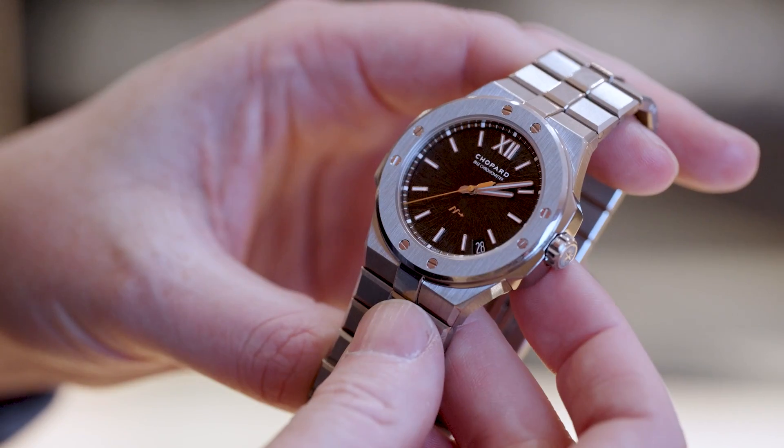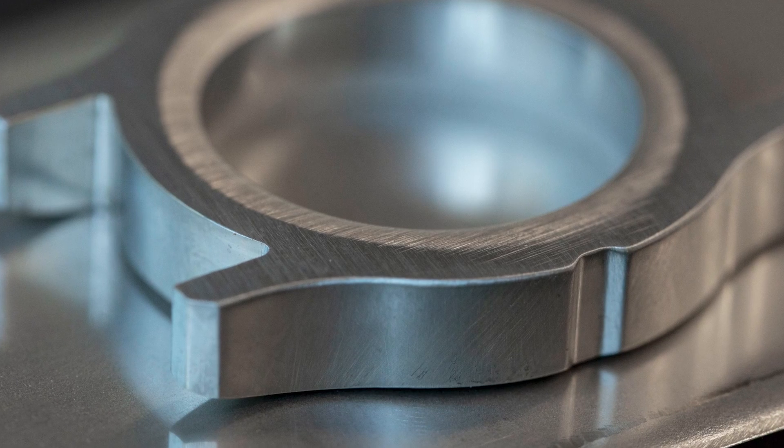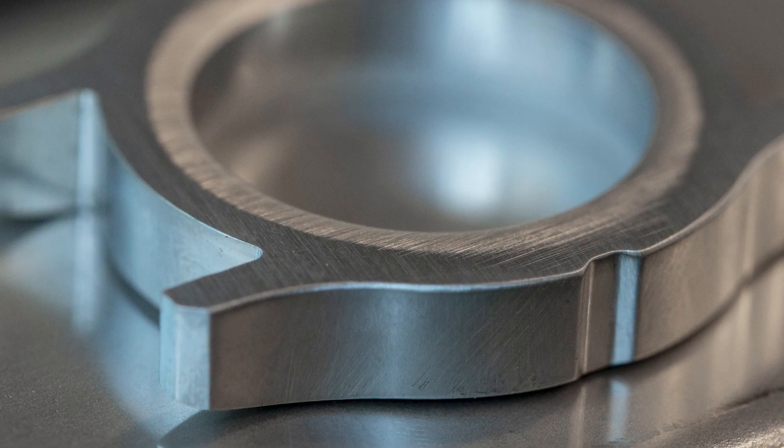We've just gotten out of our meeting with Chopard where we've seen some of their new releases and learned about something called Lucent Steel that they're starting to use more of in their watches. This is nothing new — it's made of a lot of recycled steel, and it's actually harder and whiter than regular steel. I didn't notice too much of a difference without a side-by-side comparison, but their watches look great regardless.